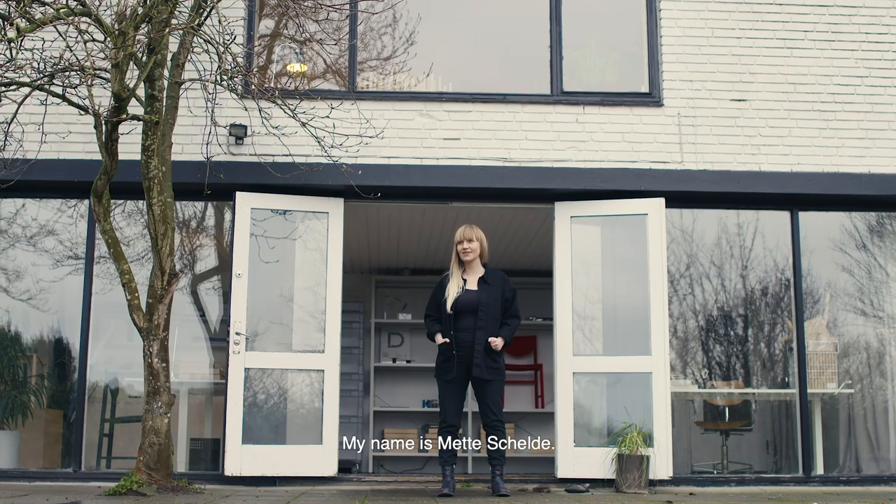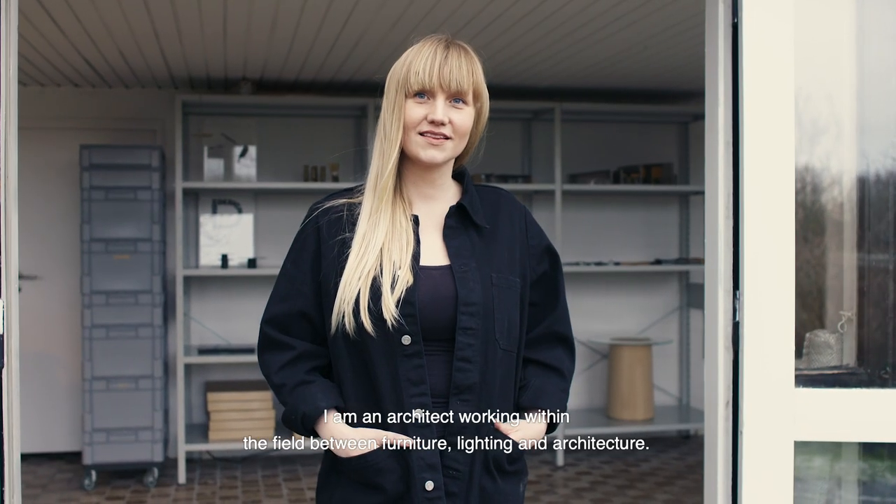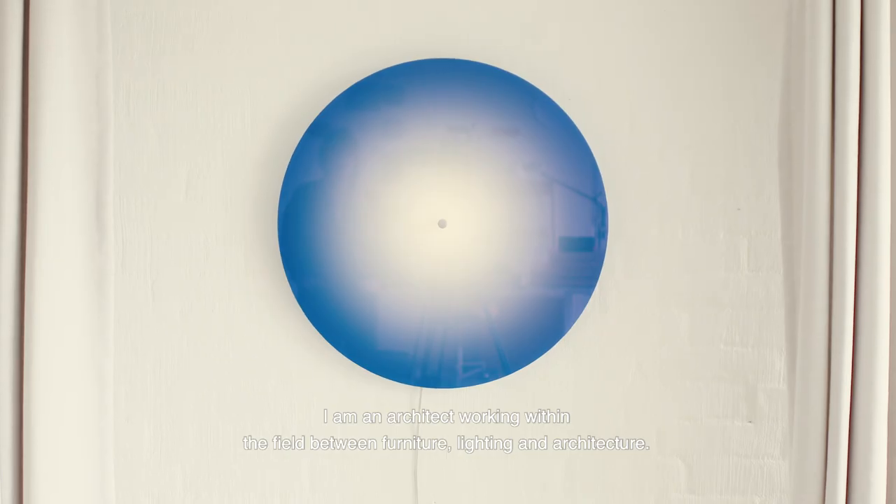My name is Mette Schilde. I'm an architect working within the field between furniture, lighting, and architecture.